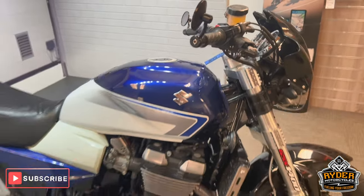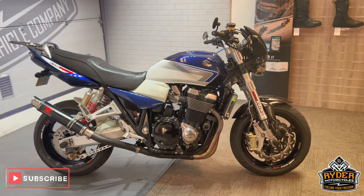If you'd like to know anything more about the bike or would like to view the bike, it's at Rider Motorcycles, Castle Road. Sitting by.